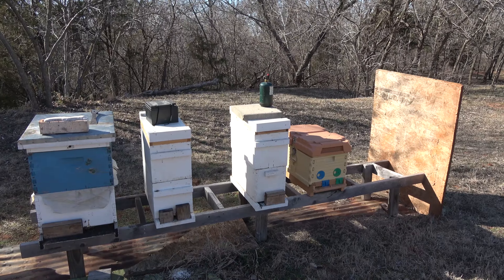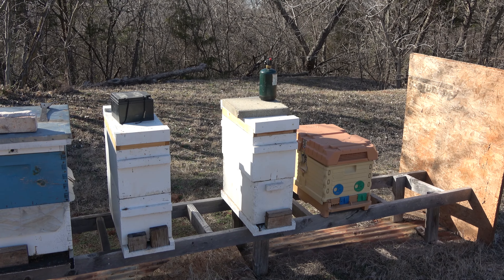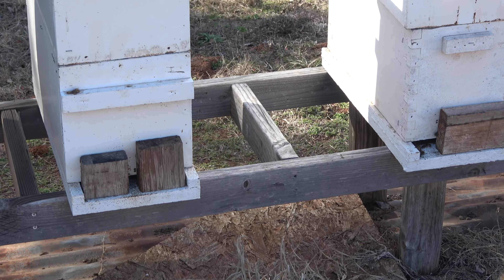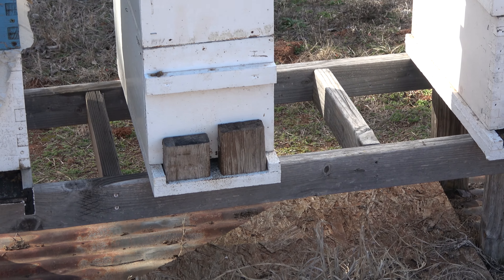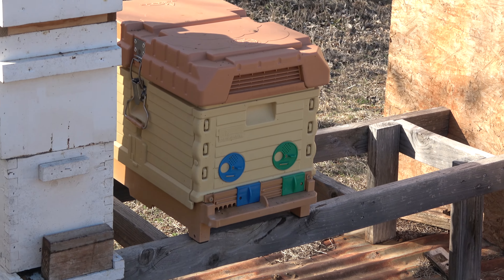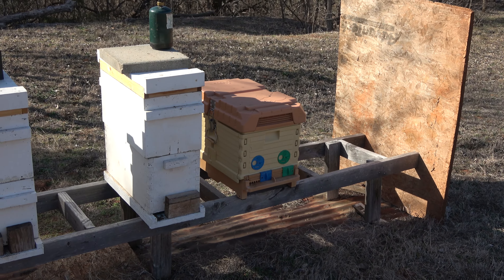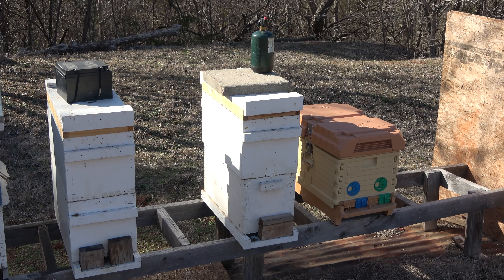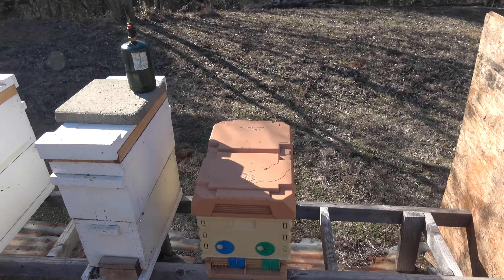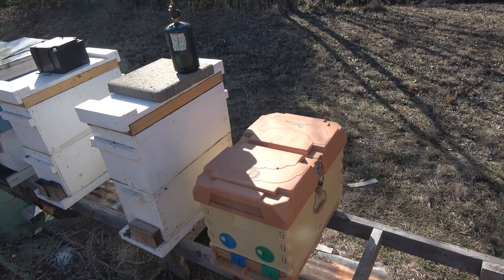Here are our three nukes right here that I was talking about, and we'll start with that Apame there on the right. It appears like we've got plenty of bees coming and going out of each one. There's a work crew next door with a bulldozer going — you can probably hear that in the background. Let's start with this Apame hive since that's the one we're going to be taking, then we'll do a quick inspection on these other two nukes.